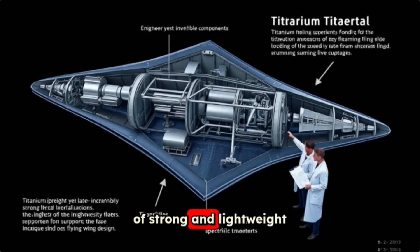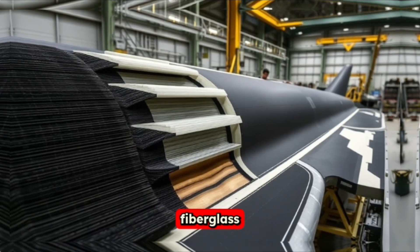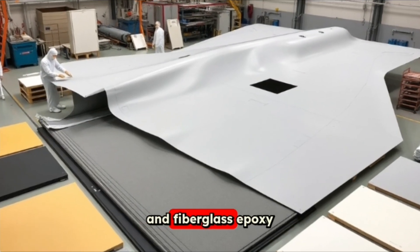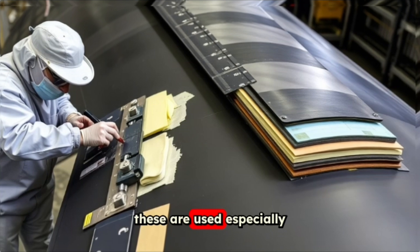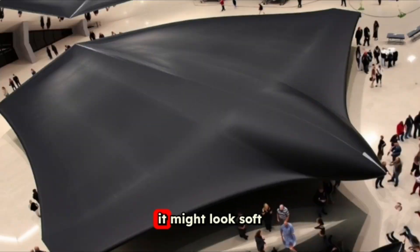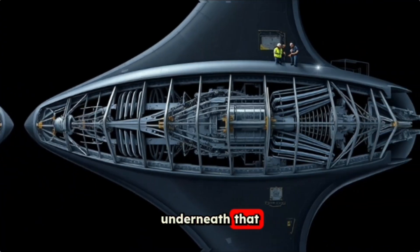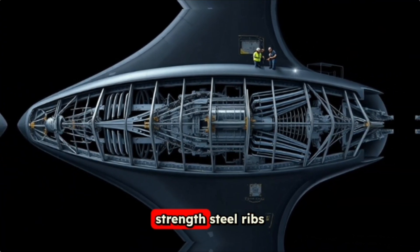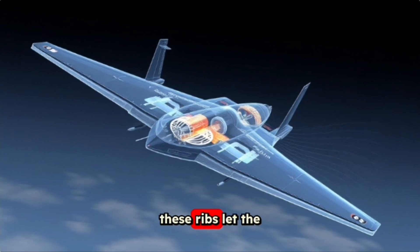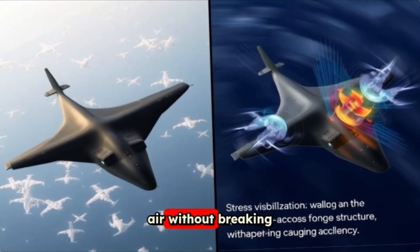The aircraft is made from a mix of strong and lightweight materials like titanium, graphite epoxy, fiberglass, polyamide, and fiberglass epoxy. These are used especially on the leading edges and tips of the wings. From the outside it might look soft or delicate, but don't be fooled. Underneath that skin is a tough skeleton of high-strength steel ribs. These ribs let the wings flex and bend during flight, adapting to the pressures of the air without breaking.